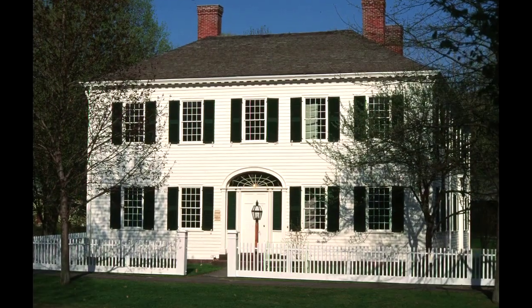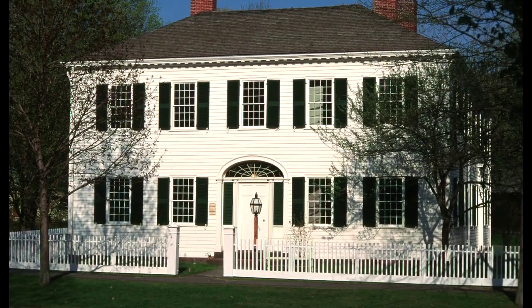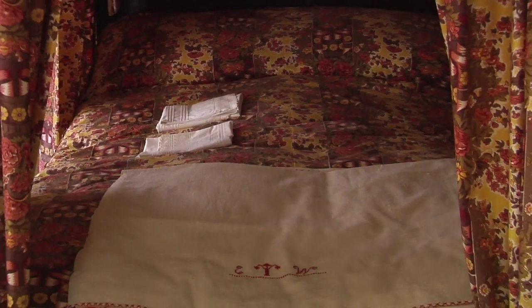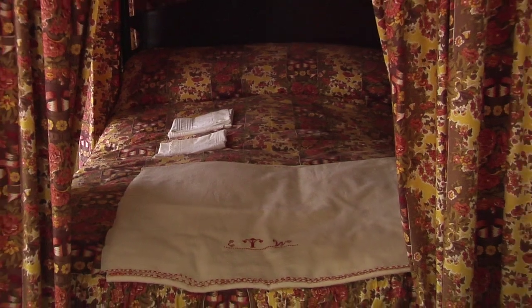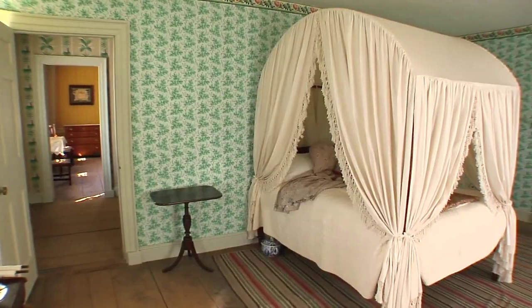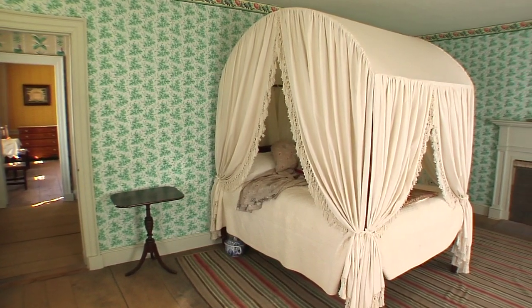Another house which would be great to see from the point of view of textiles is the Williams House, and that dates to the 1830s. There's an incredible variety of textiles at that time for bed furnishings, curtains, quilts, and coverlets, as well as some garments on view there as well.